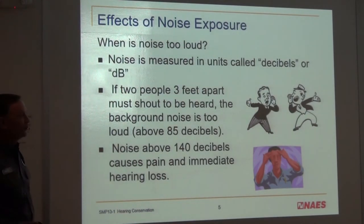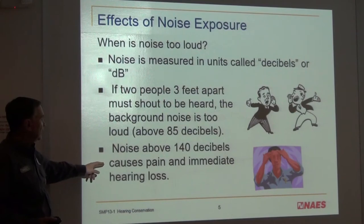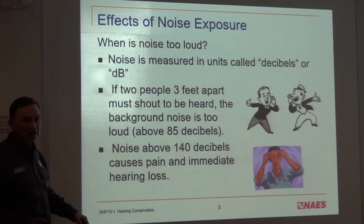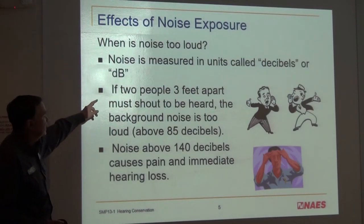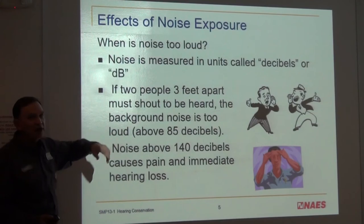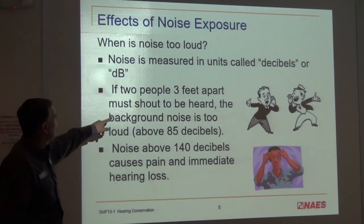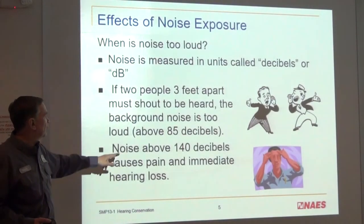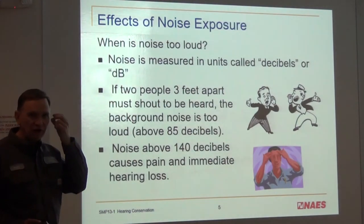Effects of noise: noise above 140 decibels causes pain and immediate hearing loss — hopefully temporary. Here's a way to tell if it's above 85 decibels: if you're talking to somebody 3 feet away from you and you have to shout, that means you're above 85 decibels. The noise is too high and you should have hearing protection in your ears.